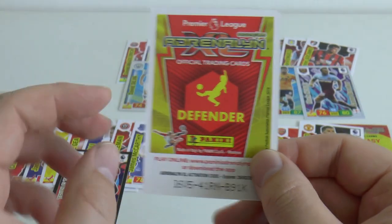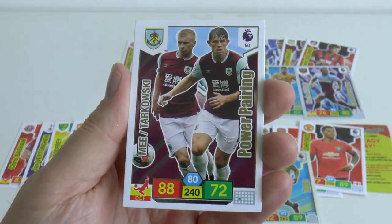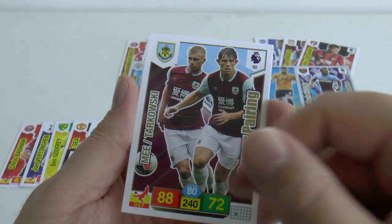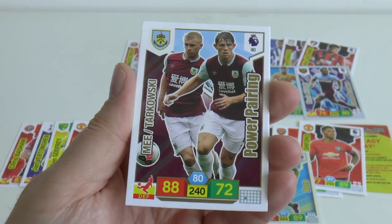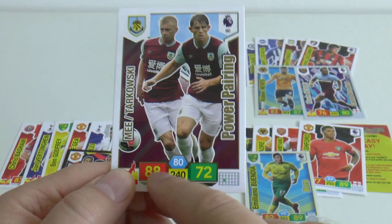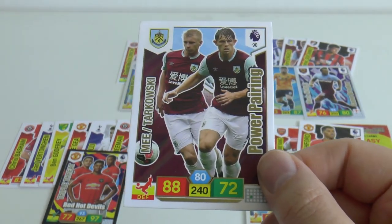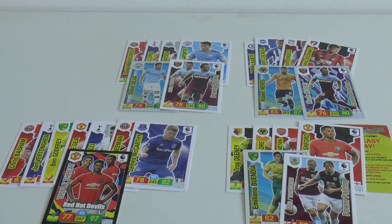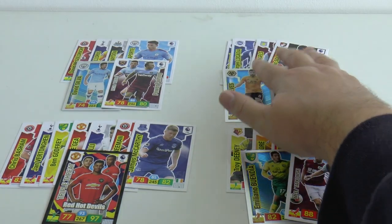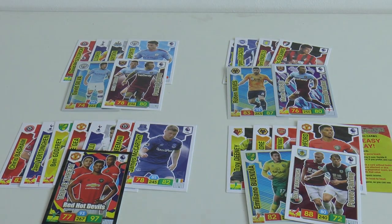And our final card is a defender - it is the Power Pairing of Burnley. You've got Ben Mee and James Tarkowski pairing, 88 defence. Fairly formidable centre-back partnership. So that completes all the cards from those four different picture-type packs.